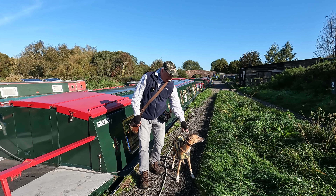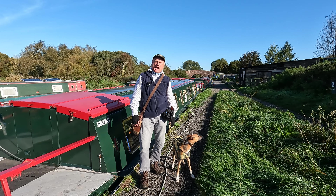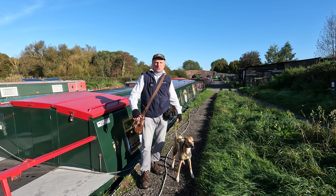Hello, I'm Dave and this is Logan, out once again for a walk in the countryside. Thanks for joining us.